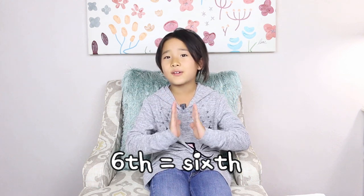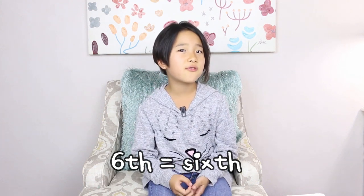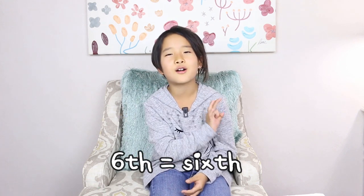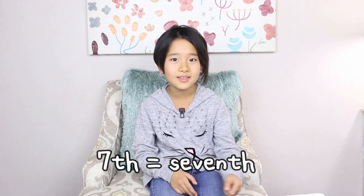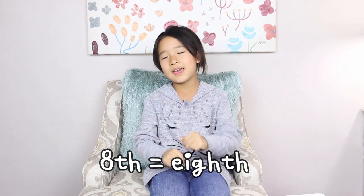6th is very, very hard for people who have rough tongues. 5th, 6th — do you hear it? 6th, 6th, 6th. It's even a little bit hard for me. The next one is 7th. Do you get 7th? And then TH — 7th. 8th, 8th.